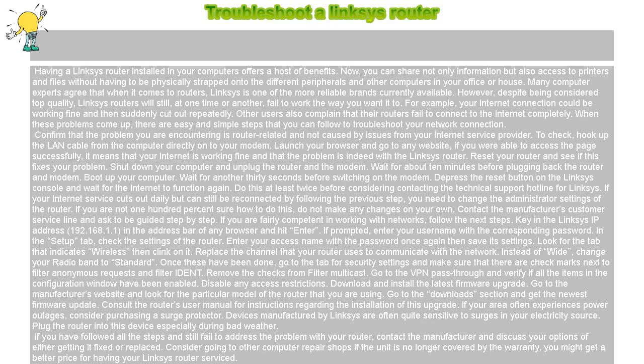Troubleshoot a Linksys Router. Having a Linksys Router installed in your computers offers a host of benefits. Now, you can share not only information but also access to printers and files without having to be physically strapped onto the different peripherals and other computers in your office or house. Many computer experts agree that when it comes to routers, Linksys is one of the more reliable brands currently available.